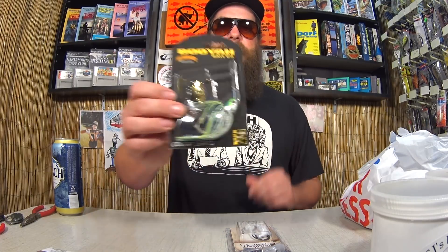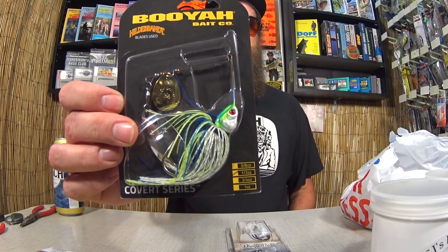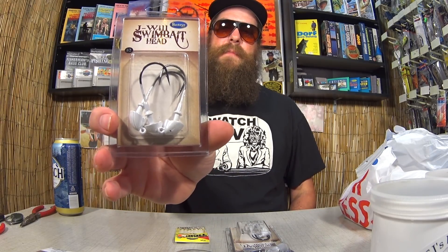Here's another Booyah Bait Company Covert Series half ounce spinnerbait — these were just too good to pass up for $2. I didn't buy them all because I'm not a greedy moron, but I did get a few: one for me, one to give away. Here are the other J-Will swimbait heads in case I feel like fishing some big swimbaits this winter. Those were $1.24.